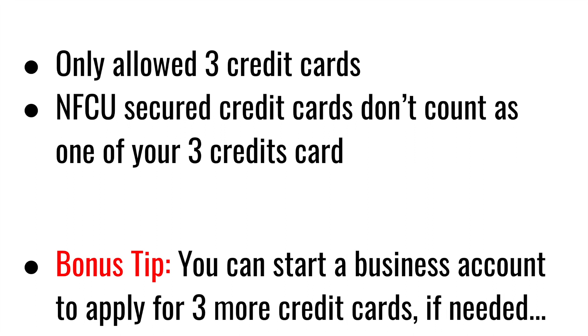If you do have a credit card with them and it is a Navy Federal Credit Union secured credit card, this does not count as one of your three credit cards. Basically, if you have a Navy Federal secured credit card, it can actually graduate to a different credit card. Those are key things that a lot of people don't actually know.